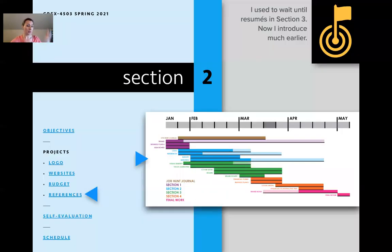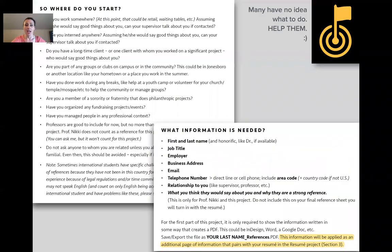Also within section two: budget, websites, some research, and references. References are not a big project now, but I used to wait until resume in section three as an afterthought, forgetting that most students have never done this before — certainly not for design references. It's a quick project that we bring up again in resume, but it technically closes with section two. I only require three references.